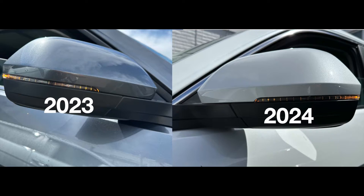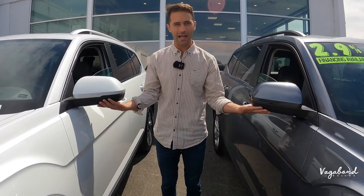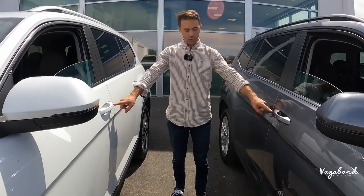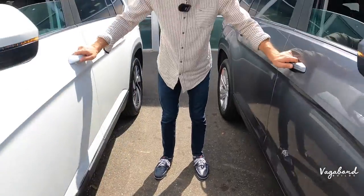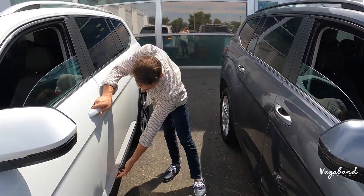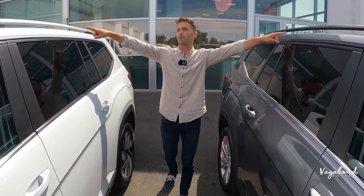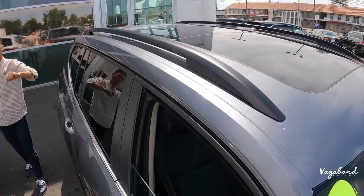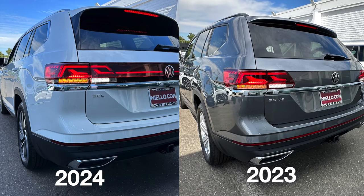Not much has changed with the side mirrors — automatic foldable mirrors, integrated blinker lighting, matte black plastic, with blind spot assist and heated keyless fob entries. The doors and rocker panel areas pretty much look the same, with chrome trim added on the higher SEL trim. Up top you have roof rails on both the 2023 and 2024, with windows wrapped in chrome trim. Body lines and angles are pretty much similar in the curvature.